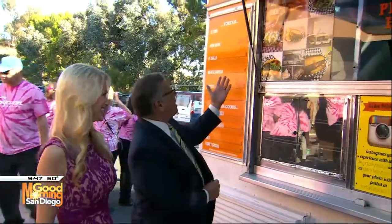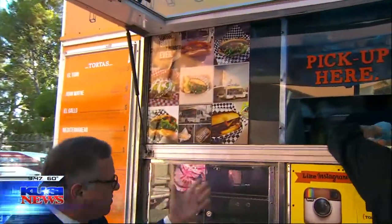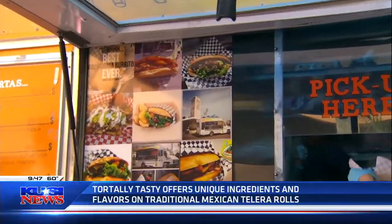Tasty tortas. The best California burrito ever. Best tortas ever. Nice to have you here, and they're coming out hot. Look at this right here. Check them out right here.